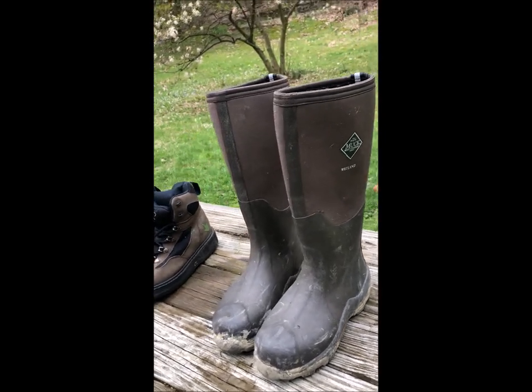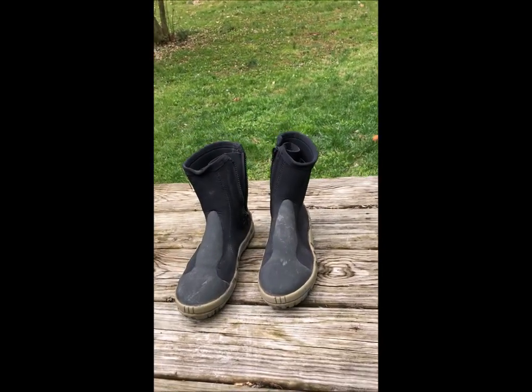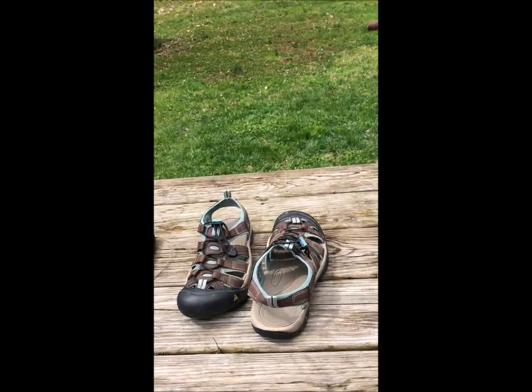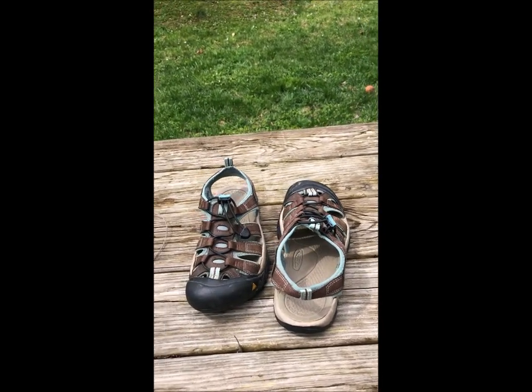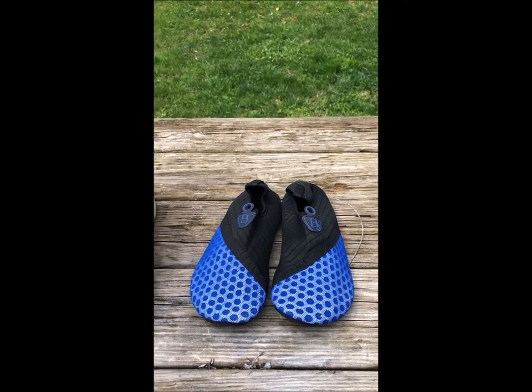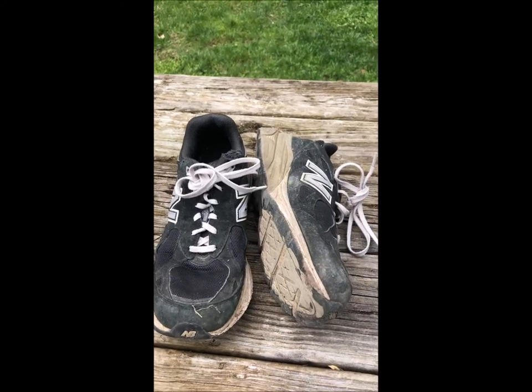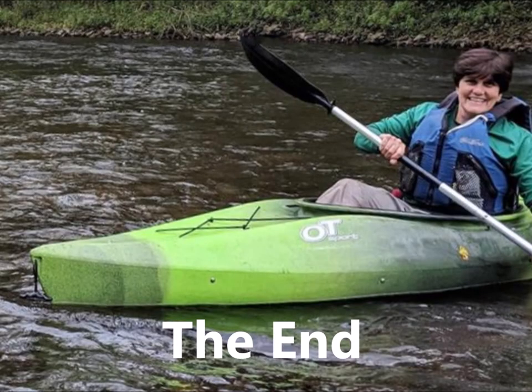So: muck boots, my wader shoes, my kayaking boots, my warm-weather river sandals, lighter-weight river shoes, and then my very favorite pair of old sneakers. That's it, everybody. I hope you enjoyed the video and I hope to see you out on the river.